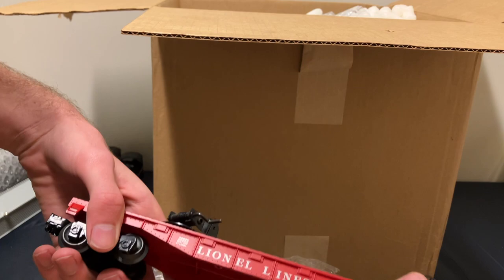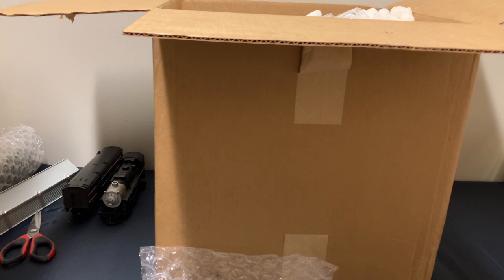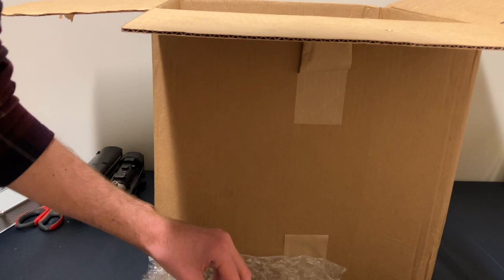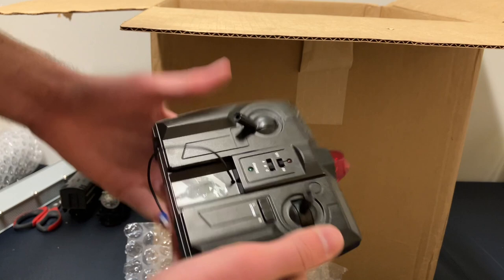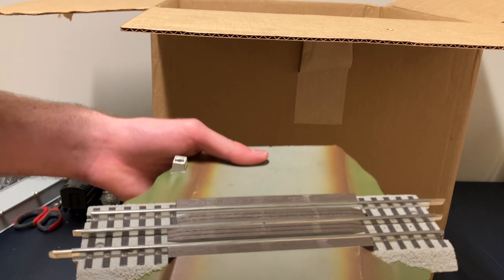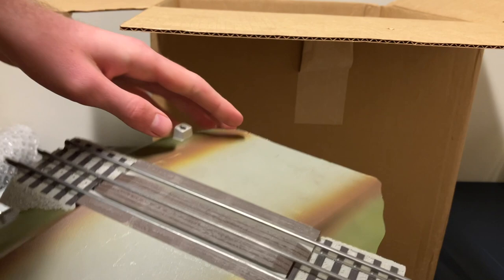We're off to a good start. I'm not totally out of the hole yet though. This next bundle has a cheap RC controller — looks to be for some sort of drone, going to end up in the 25 cent bin. But what is worth a lot to me is this Lionel Fast Track operating crossing gate. The gates look to be in here and in good condition. These go for a hundred bucks or more brand new.